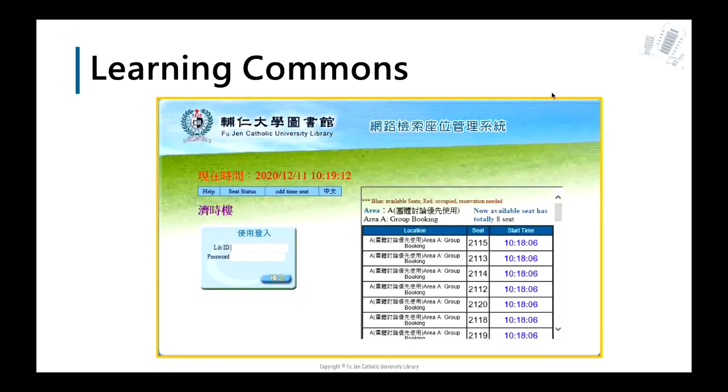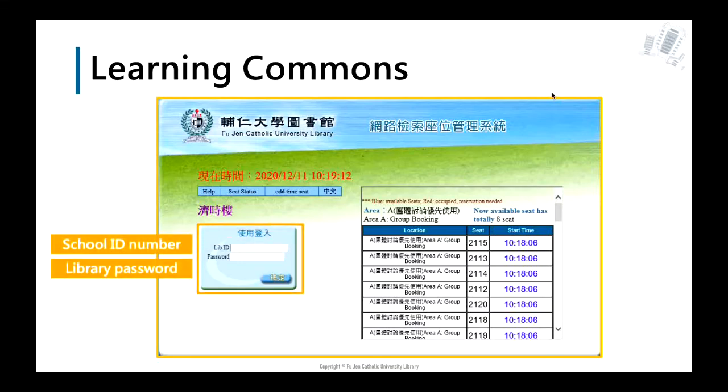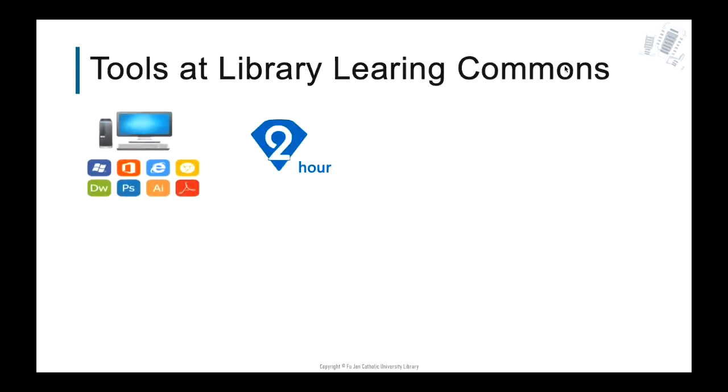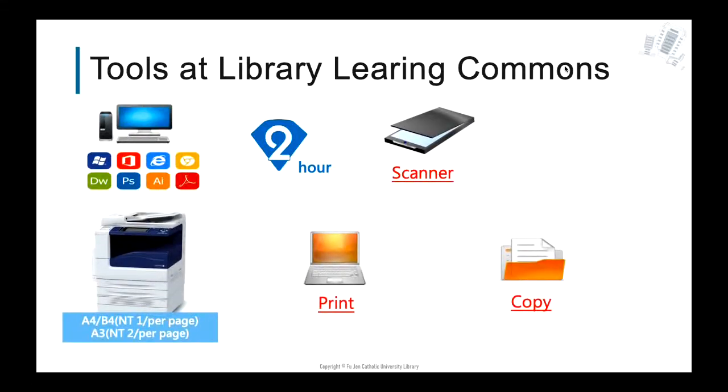If you need to use a computer in the library, you should first register a seat from the booking seat system. You can use the computer for two hours when you log in successfully. We also provide printers and scanners to help you print or scan materials. If you want to use the printer, you have to pay by Easy Card. Don't forget to click the log out button before leaving.